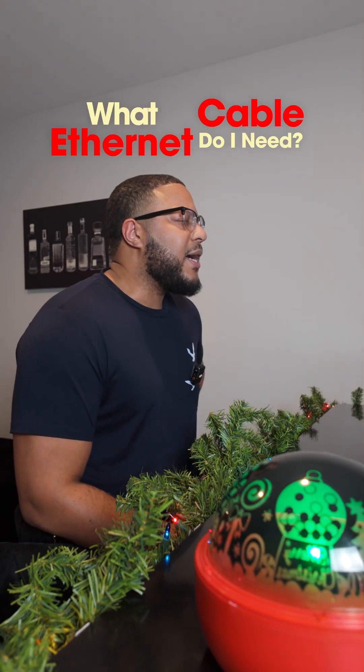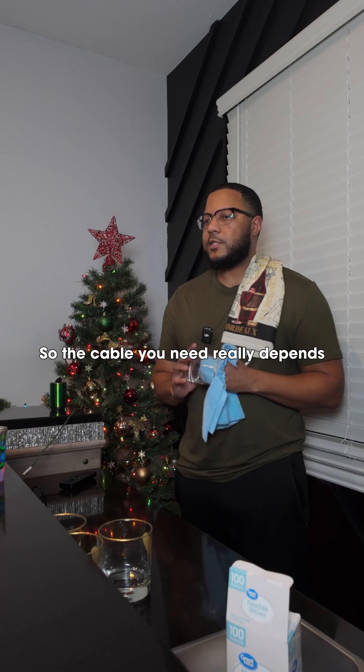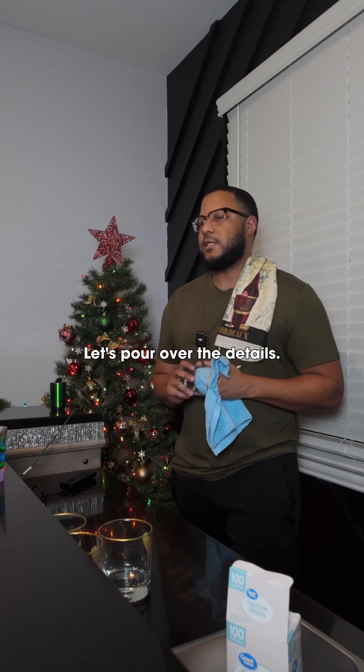What ethernet cable do I need? I saw Cat7 can give some crazy speed. So the cable you need really depends on your internet speed and your setup. Let's go over the details.